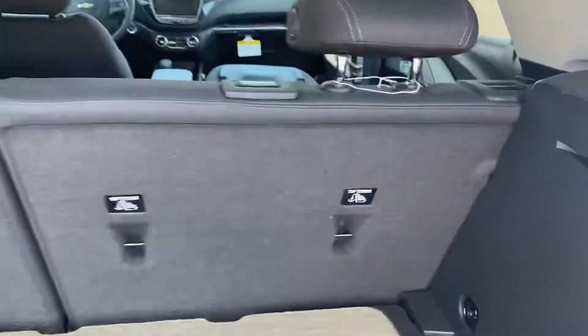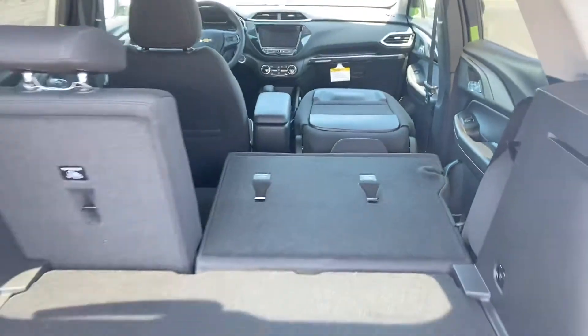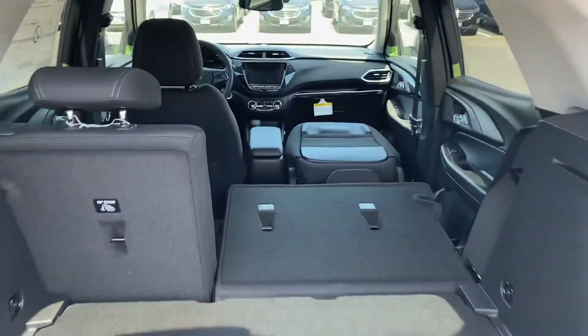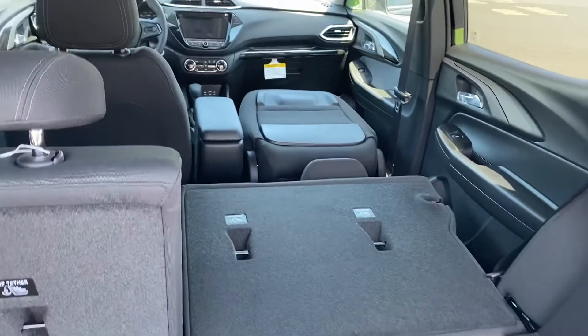You're absolutely going to love the way this car drives with our 9-speed transmission. Super smooth. And you can see you got a ton of space and a bunch of maneuverability in here in the Trailblazer.